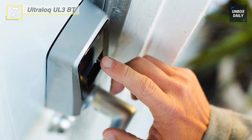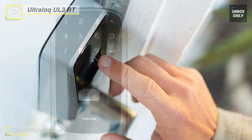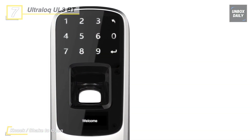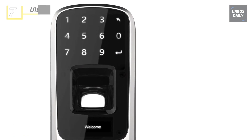With the help of three double-A batteries, it offers up to 8,000 times access and provides low battery alerts, an OLED display, and app control. Another advantage is that this lock is suitable for both left-handed and right-handed doors.